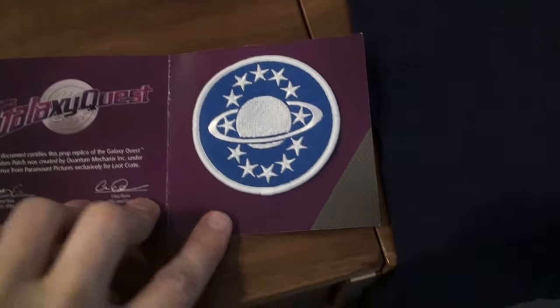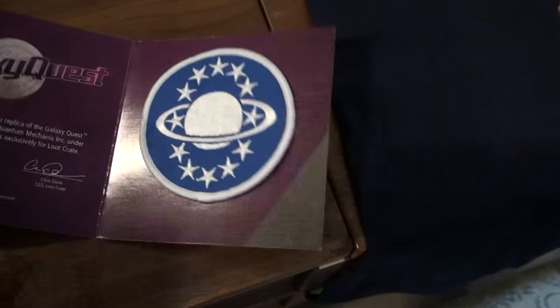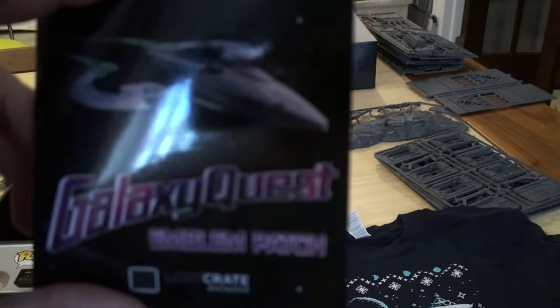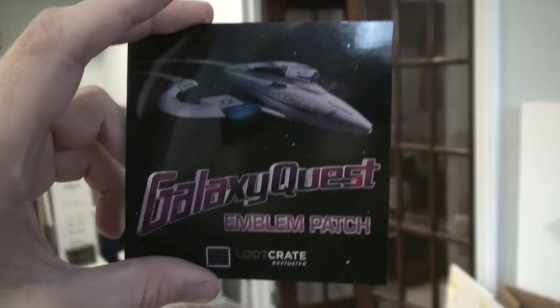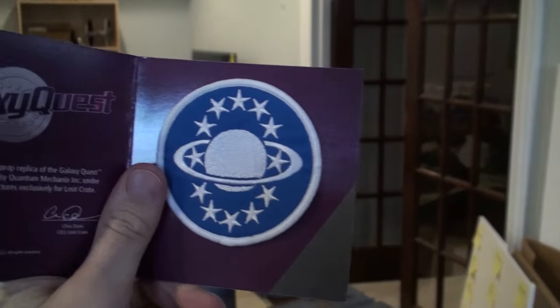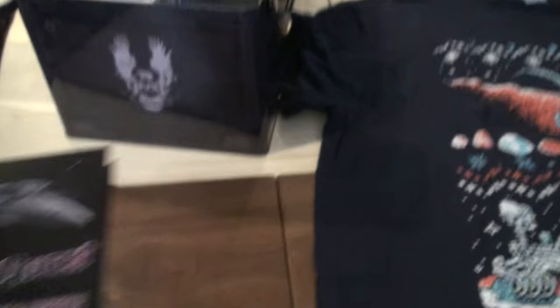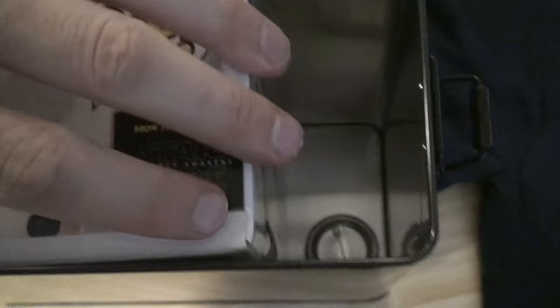We also have a Galaxy Quest patch. I've heard that Galaxy Quest is coming back, which is pretty cool because I actually really liked that movie. I'm in my 30s and I remember going to see it. Tim Allen was a big deal — this movie is actually pretty good. If you haven't seen Galaxy Quest, you should go see it, or just wait for the new one I guess.